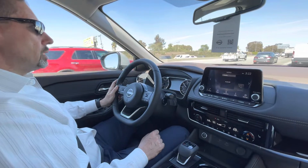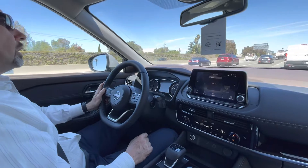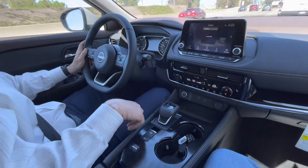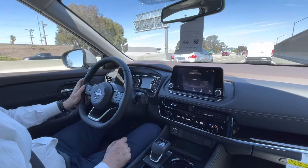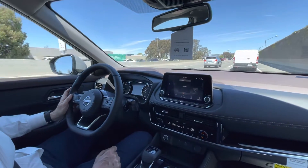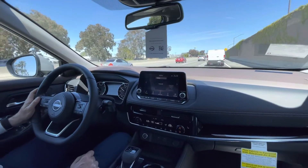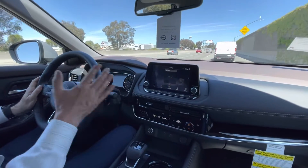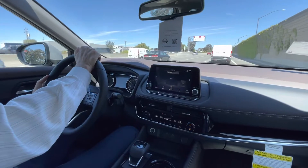We're coming up on the exit and we're going to turn around and head back. We're going to try a couple more things — I'm going to put it in sport mode just so we can see together what it does to the car. We'll also try the adaptive cruise control on the way back. This is a $36,000 car, so you can see everything that's built in.